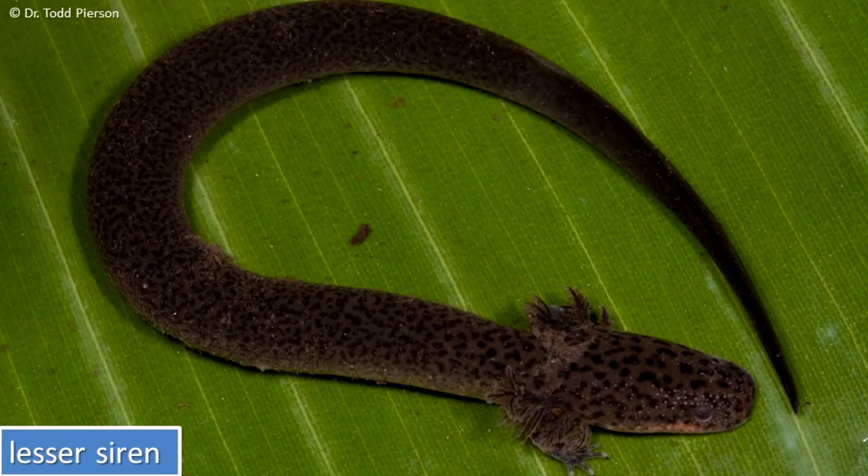If its pond or stream dries up, the lesser siren burrows deeply into bottom sediments, secretes a mucus cocoon around itself, and estivates for several months until the pond fills again.